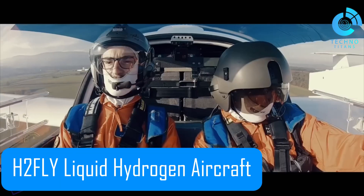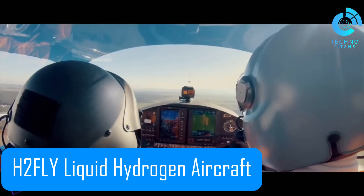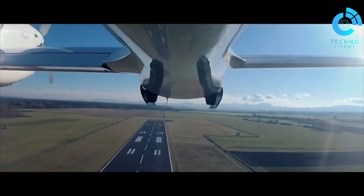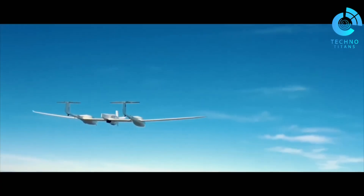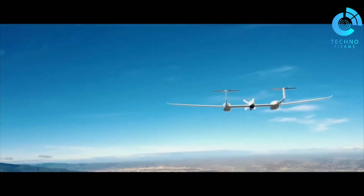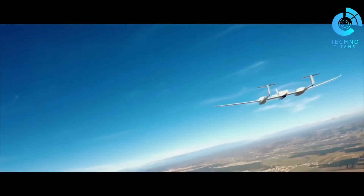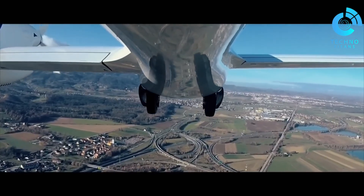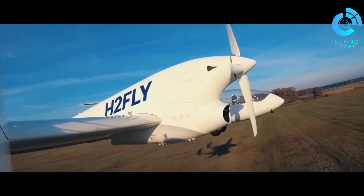The H-2 Fly HY-4 is taking flight into the future with liquid hydrogen propulsion, marking a bold step toward greener aviation. This innovative aircraft, developed by the German company H-2 Fly, has successfully completed test flights as the world's first piloted electric plane powered by liquid hydrogen, proving that emission-free flight is not just possible, but practical.